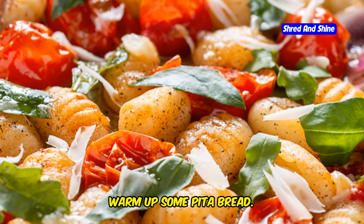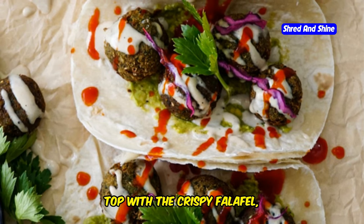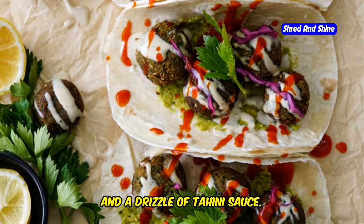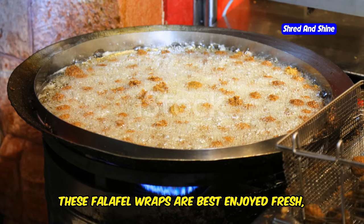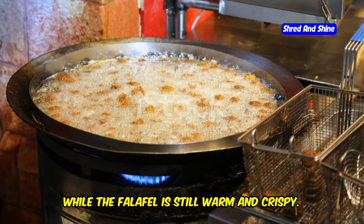While the falafel is cooking, warm up some pita bread. Spread some hummus on each pita, then top with the crispy falafel, sliced tomatoes, cucumbers, red onion, and a drizzle of tahini sauce. Wrap the pita bread around the filling and serve immediately. These falafel wraps are best enjoyed fresh, while the falafel is still warm and crispy.